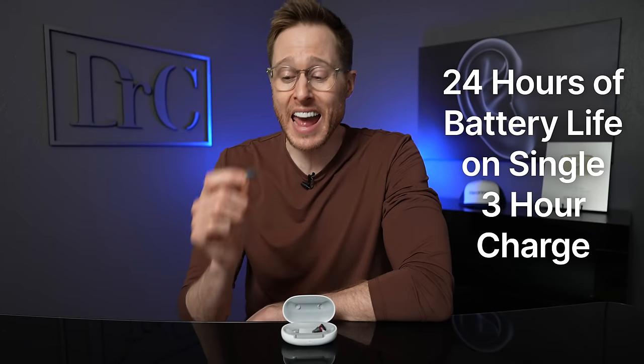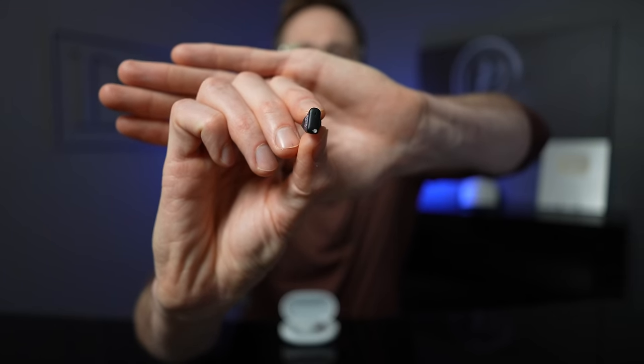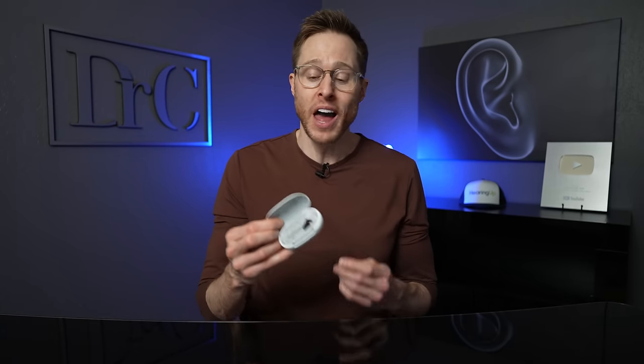Signia has done an excellent job making a completely in-the-canal hearing aid that's rechargeable and still gives you 24 hours of battery life on a three-hour charge. While they are not technically considered an invisible-in-the-canal hearing aid, you virtually cannot see them when they're inside someone's ears. The faceplate comes in two colors — black or mocha — and on most people the black is actually more invisible. There is no other prescription hearing aid on the market that is invisible and rechargeable at the same time. The charging case stores four additional charges, is wireless, and can be set on a charging pad.